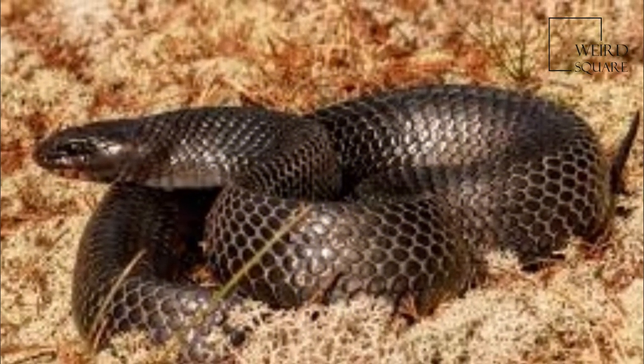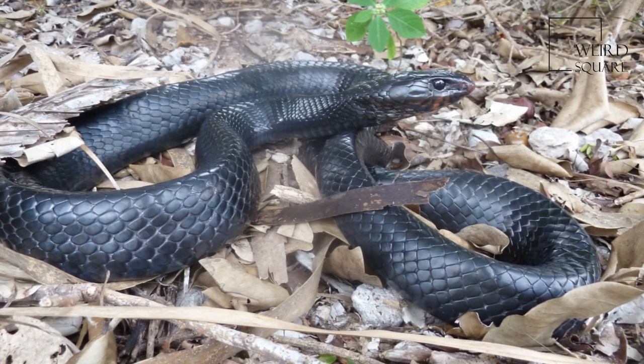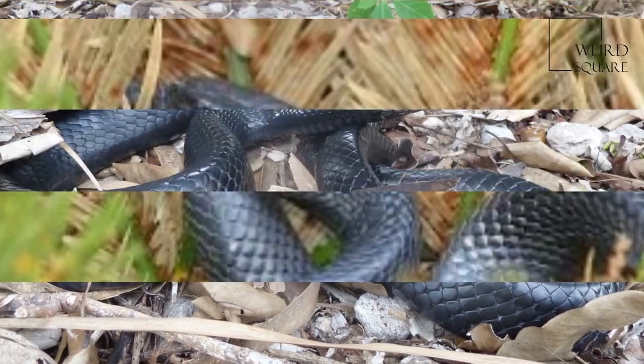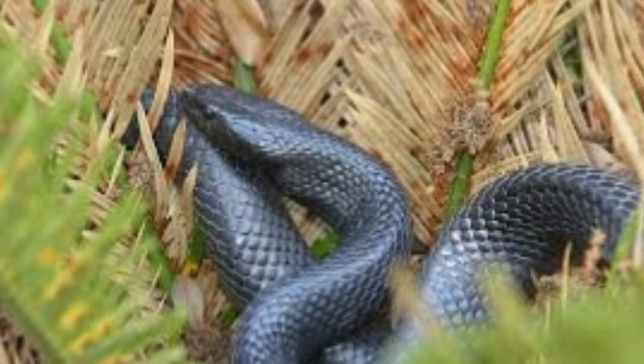The eastern indigo snake is most abundant in the sandhill plant communities of Florida and Georgia. These communities are primarily scrubby longleaf pine, Pinus palustris, with occasional live oak, Quercus virginiana, laurel oak, and Q. laurifolia.